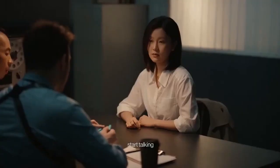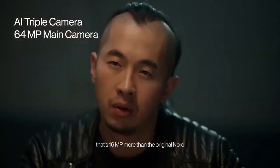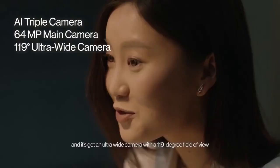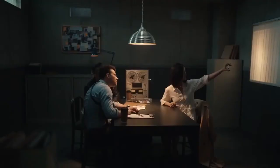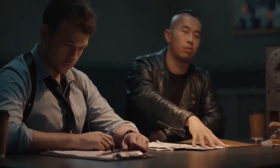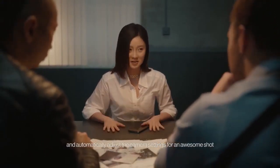The camera — start talking. It's got a triple camera setup on the back with a 64 megapixel main camera — that's 16 megapixels more than the original Nord — capable of capturing incredible detail and colour. And it's got an ultra-wide camera with a 119-degree field of view, great for capturing easy group shots. On the front, a 16 megapixel selfie camera for capturing yourself from all the best angles. But even if you're not the greatest photographer, Nord CE features AI scene detection, which is capable of recognising what you're shooting and automatically adjusts the camera settings for an awesome shot.